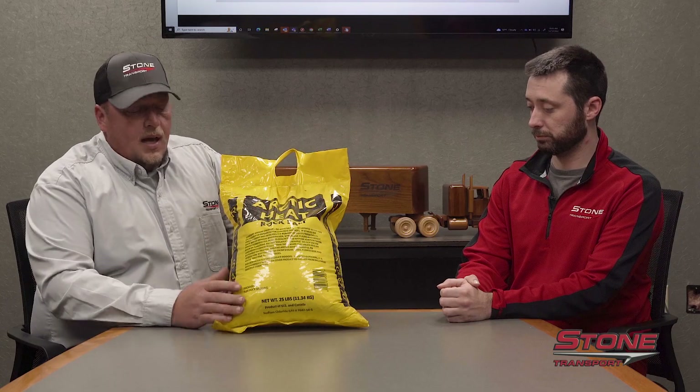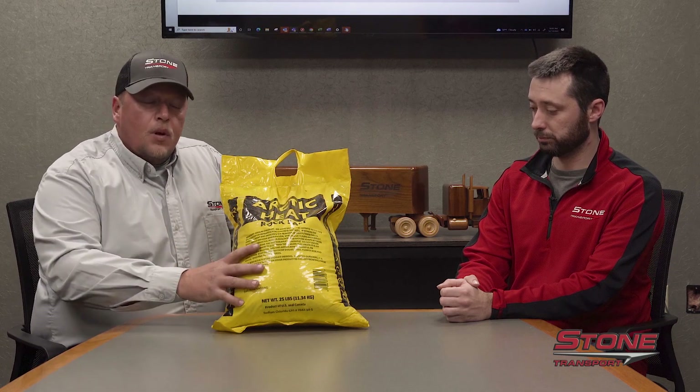What Stone Transport has at your disposal is at every location you're going to find rock salt. Very simple rock salt, but very effective in trailer preparation. Rock salt will help break that bond, and as it melts inside the trailer, it creates a chemical layer between the floor and the material you may be hauling. It's important to make sure that when you're using this rock salt, you're putting it around the key areas — the front of the trailer, around the nose of the trailer, heavier than you would in the rear.